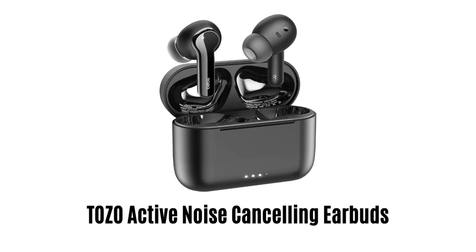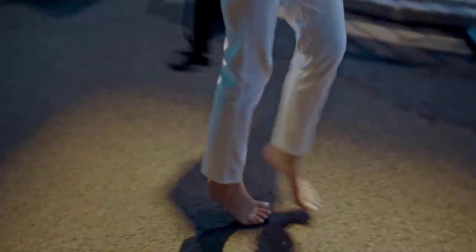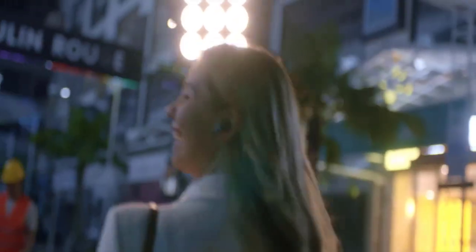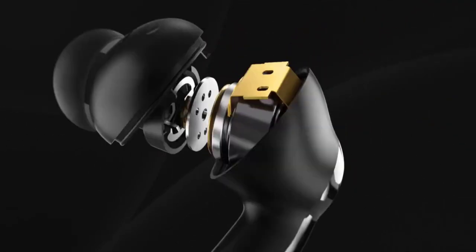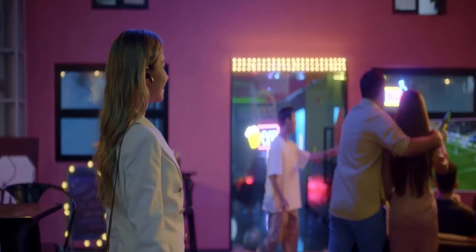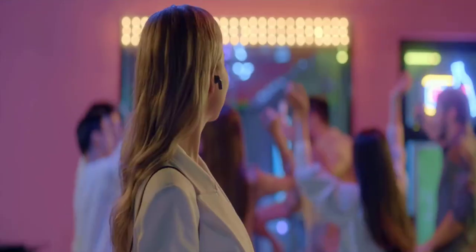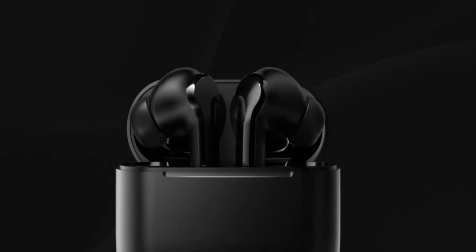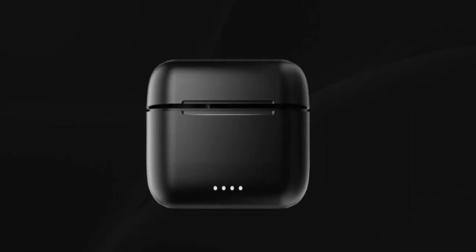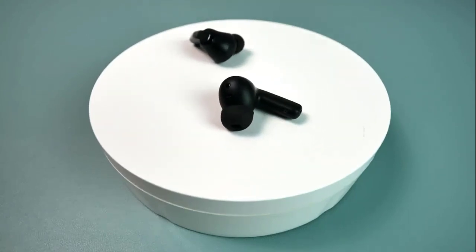Number 1: Tozo Active Noise Cancelling Earbuds. Its outward-facing microphone detects external sounds and counters with equal anti-noise to reduce environmental noise. You can clearly hear airline or subway announcements with its transparency mode without taking off the headphones. It features optical sensor technology that senses when the earbuds are in your ears and pauses when you take them out. They last over 10 hours on a single charge and 42 hours total with the compact charging case. They are made with IPX6 waterproof material to protect against sweat and raindrops.